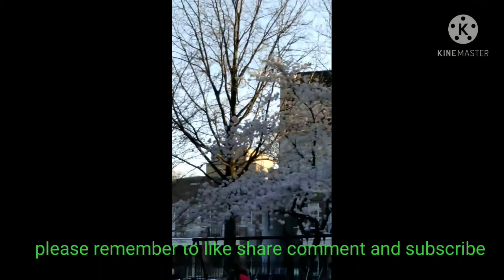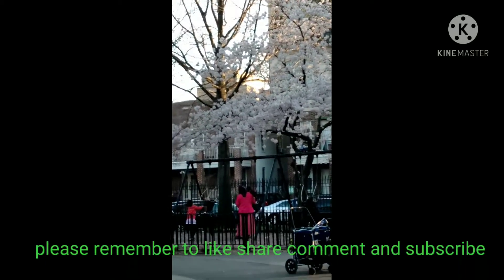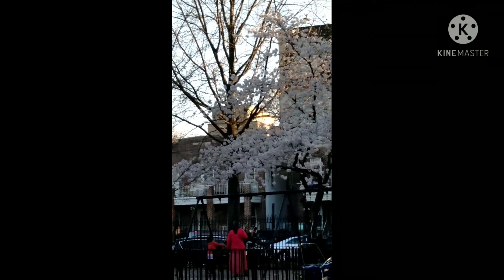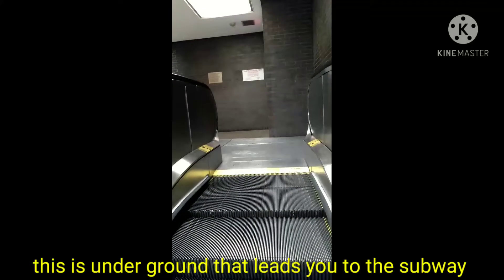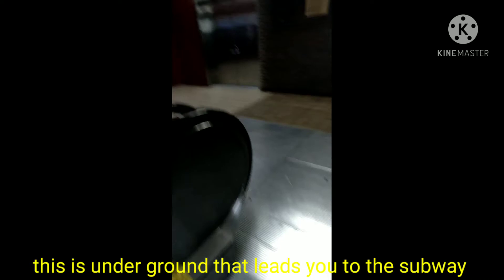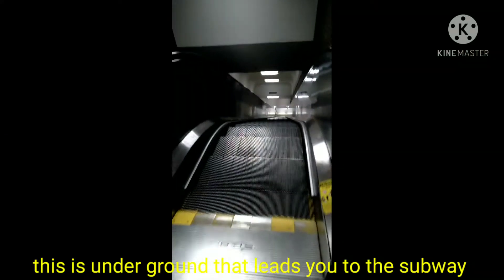It's spring now, so everything is blooming, nice and pretty. Just a little adventure with some interesting stuff. This vlog is using the escalator — this is the down one.